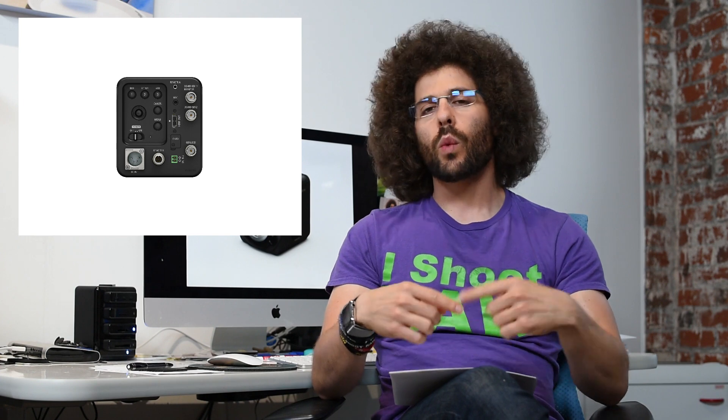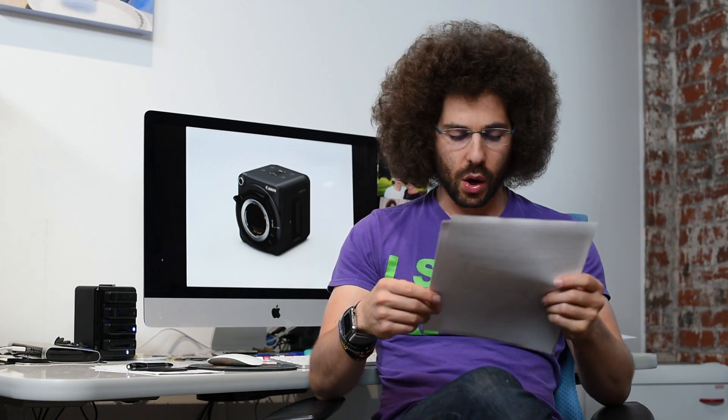What you can't do is record internally — you're only able to record externally, which means you'll need some kind of external recorder, something like an Atomos. It's only two and a half pounds, which is unbelievable for something like this. It has infrared plus regular color and ND filters built in, and you can move them in and out as needed.